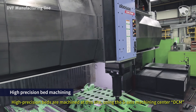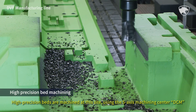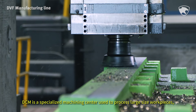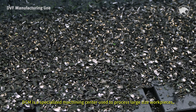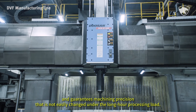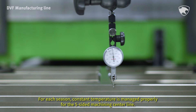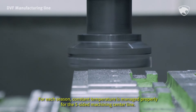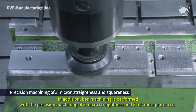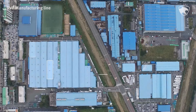High-precision beds are machined at this site using the 5-axis machining center DCM. DCM is a specialized machining center used to process large-size workpieces and guarantees machining precision that is not easily changed under long-hour processing load. For each season, constant temperature is managed properly for the 5-sided machining center line. Bed machining is performed with a precision machining of 3 µ straightness and 3 µ squareness.